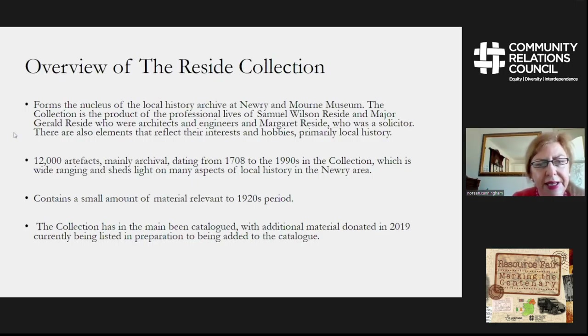The Reside collection forms the nucleus of the local history archive in the Newry-Morne Museum. It's a product of the professional life of Samuel Wilson Reside, who was Major Reside's father — they were architects and engineers — and Margaret Reside, who was a solicitor, one of the early female solicitors in Ireland. She graduated in 1927. There are 12,000 artefacts in the collection, mainly archival material dating from 1708 to the 1990s.